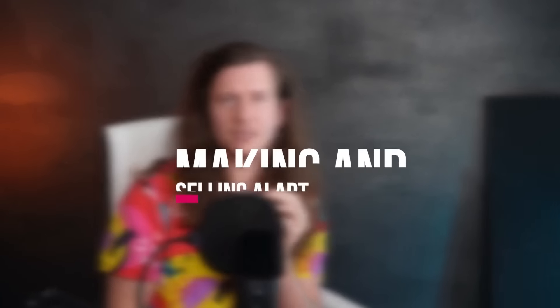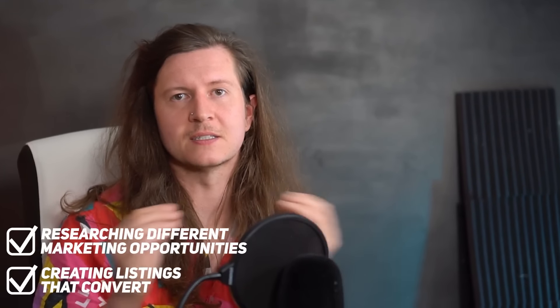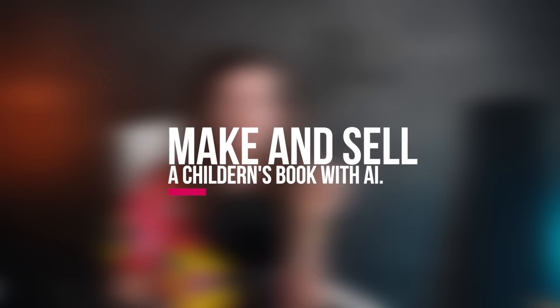If you are curious about going deeper into this, I have a number of courses that could be of use to you. The first is 'Making and Selling AI Art', where we go through my process of creating AI art, researching marketing opportunities, and creating listings that convert. Another course is 'Make and Sell a Children's Book with AI', where we go through the entire process of creating a children's book together. It was a really fun project and I love creating stories.